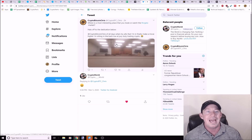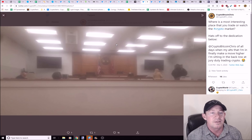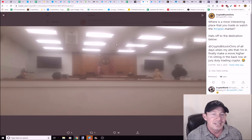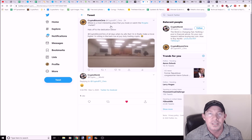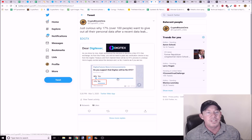I want to know — where's the most interesting place you trade or watch the crypto market? Hats off to the dedication of this gentleman here: he is at jury duty and he's interacting in chat trying to make trades. Where's the craziest place you guys check the market? I'm just curious.